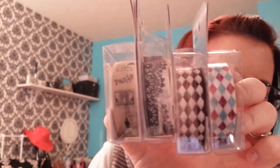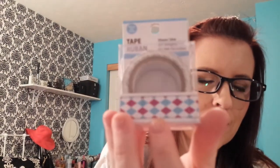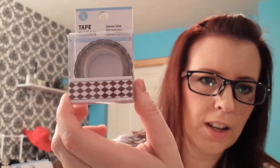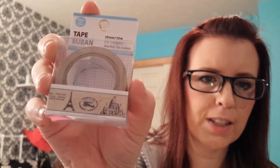And last but not least is more washi tape. We have a plaid kind, then another one in a different color — brown and white — and lace, black and white lace. And this one is like an old Paris newspaper print. That is everything I got from Dollar Tree. Thanks for watching — I'll see you again soon. Bye-bye.